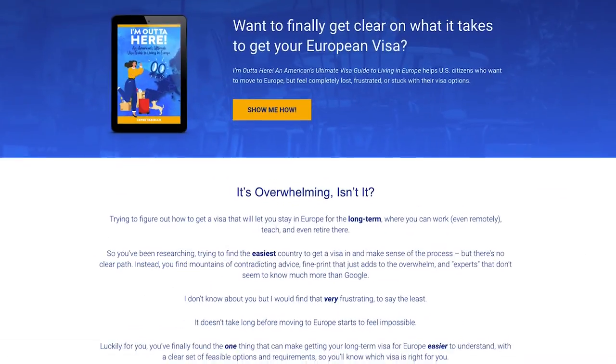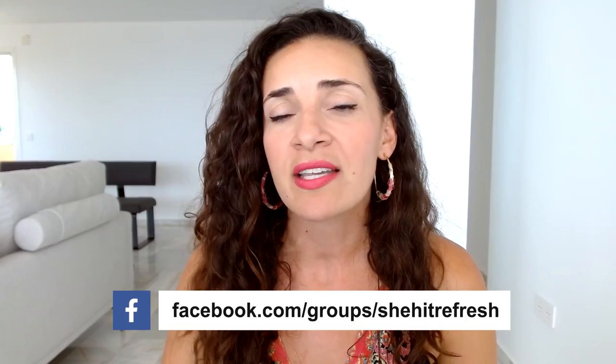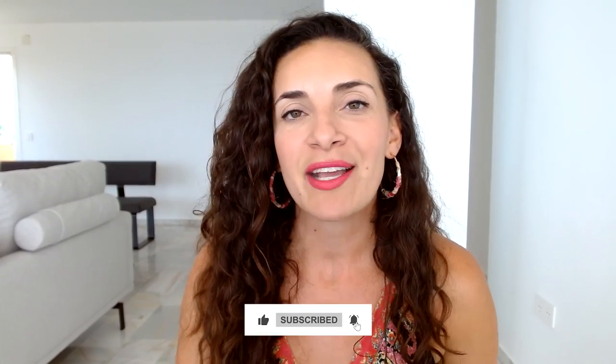Now that we've gone through all 11 tips, renting an apartment abroad does not have to be as overwhelming as it feels. I hope these steps helped you find some clarity. If you have any questions, let me know in the comments below. If you're looking to move to Europe, check out my guide — 'I'm Out of Here: An American's Ultimate Visa Guide to Living in Europe' — which outlines the 17 easiest countries in Europe to move to based on viable visa options. If you're a woman age 30 and over looking to move abroad, join my Facebook group She Hit Refresh. Please like, subscribe, and stay tuned so you don't miss any move abroad, live abroad, and work abroad content.